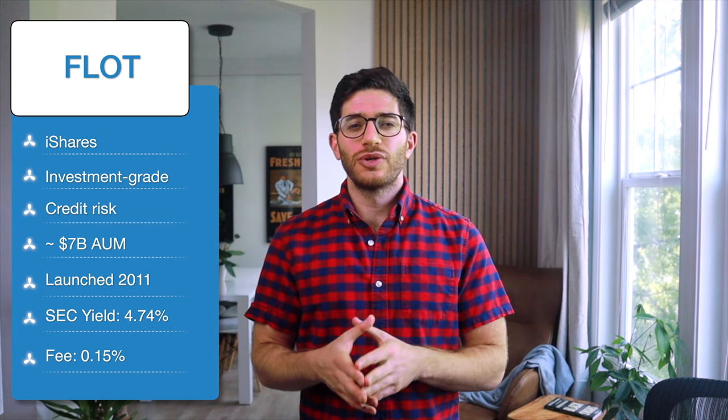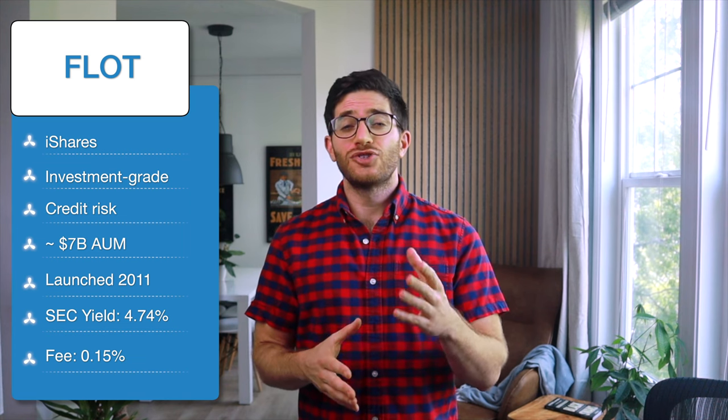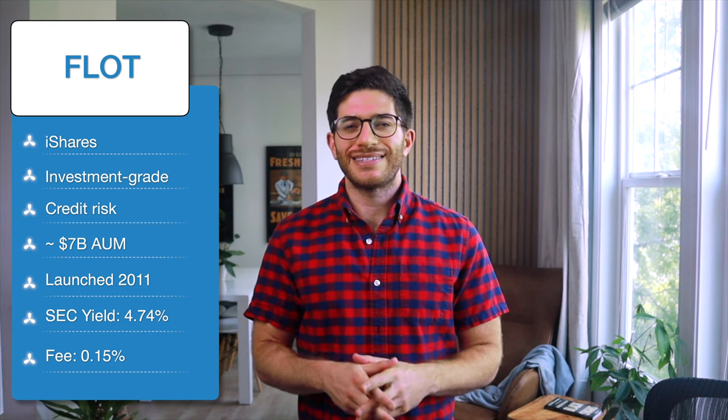TFLO has an SEC yield of 4.94%. Third and last on our list is FLOT, the iShares Floating Rate Bond ETF. Whereas USFR and TFLO both hold Treasury floaters, FLOT is iShares' offering for broader investment-grade FRNs, mostly from corporations — so we're talking more credit risk. This has shown up historically in its much greater volatility and drawdown, as shown here. FLOT has roughly $7 billion in assets, launched in 2011, and has an SEC yield of 4.74%. The fund seeks to track the Bloomberg U.S. Floating Rate Note less than 5 years index, has a weighted average maturity of nearly 2 years, an effective duration of about 2 weeks, and an expense ratio of 0.15%.